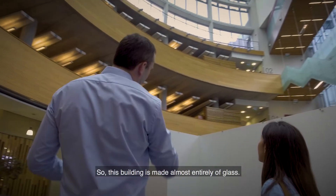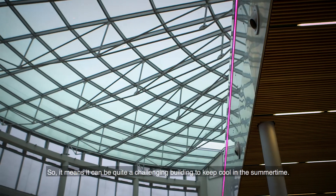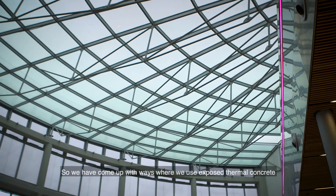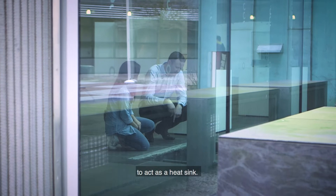This building is made almost entirely of glass, so it means that it could be quite a challenging building to keep cool in summertime. So we've come up with ways where we use exposed thermal concrete to act as a heat sink.